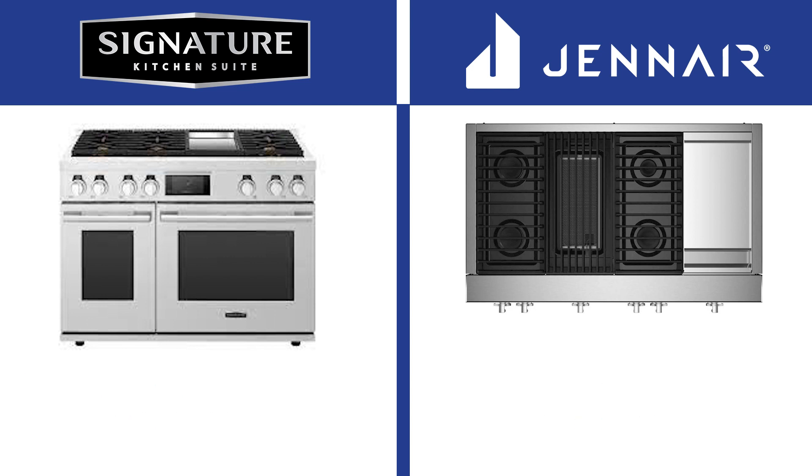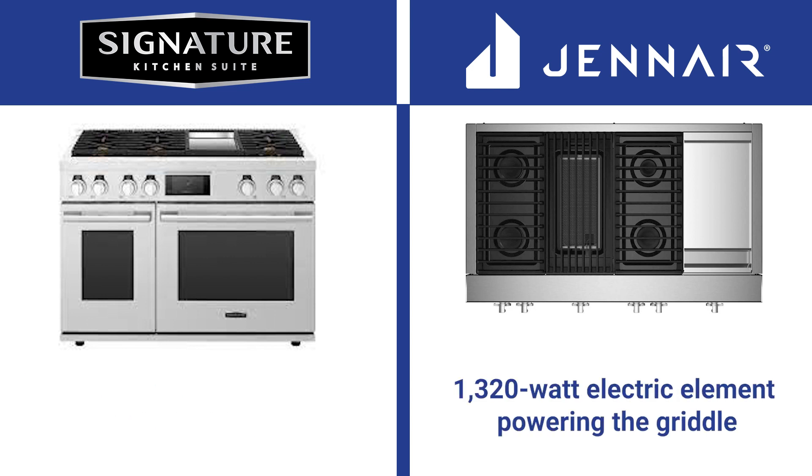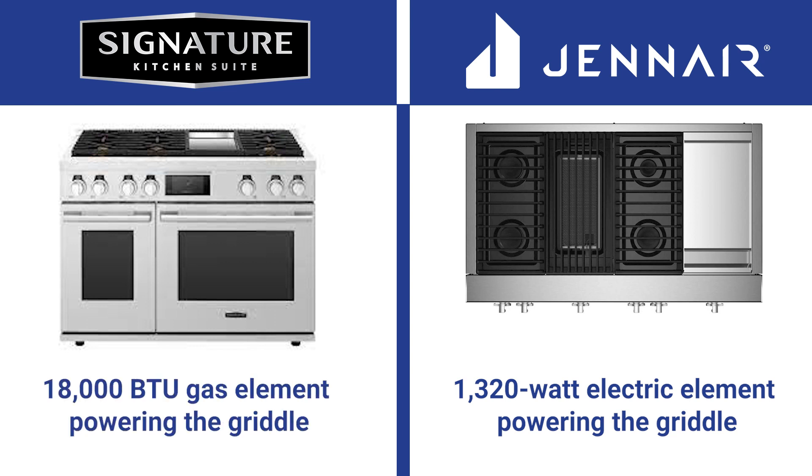JennAir claims to have the fastest preheat, but it uses a 1,320-watt electric element that takes about 15 minutes to preheat to 350 degrees. With an instant 18,000 BTU gas element, SKS will be faster than the JennAir.